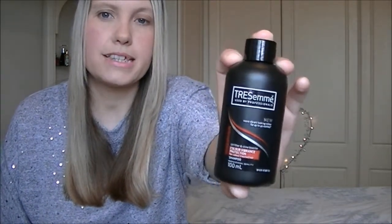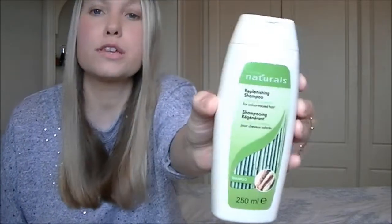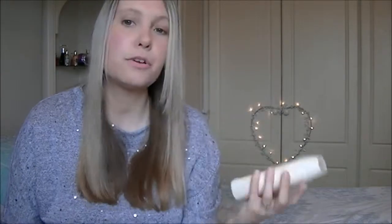I've also used up my Tresemmé Colour Vibrance Protection Shampoo in mini size — I've already repurchased that in full size because I really like it. I also have the Avon Naturals Replenishing Shampoo in Ginseng and Bamboo, also for colour treated hair. I really liked it but haven't seen it in stores since I used it up. I'm not loyal to any particular shampoo — I switch all the time, which is good because then my hair doesn't just get used to one thing and stop working.